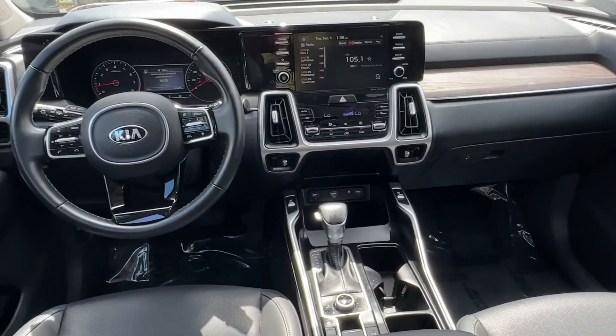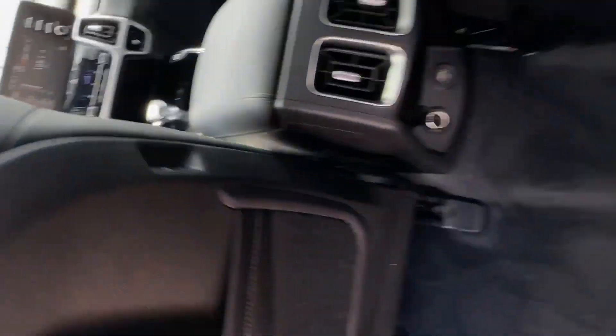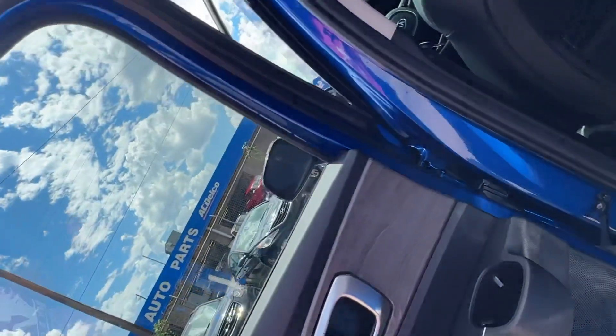You deserve the quality, comfort, and convenience this Sorento brings on every ride. Our team will give you an outstanding test drive experience. Stop in today.